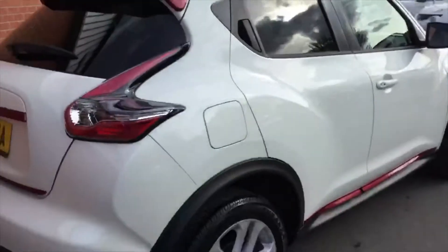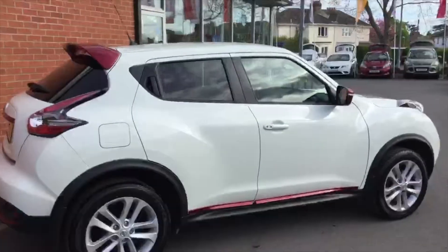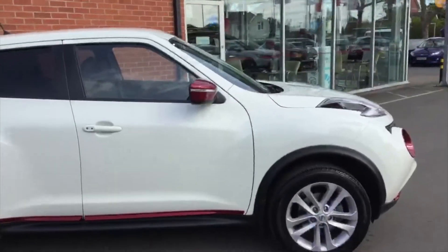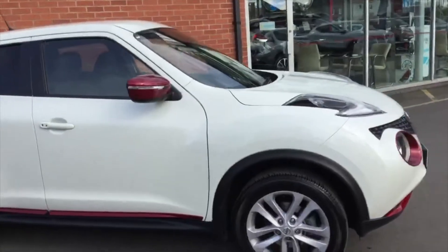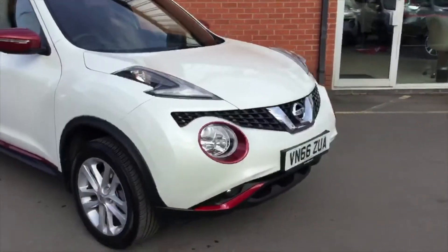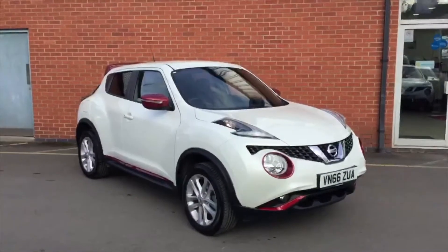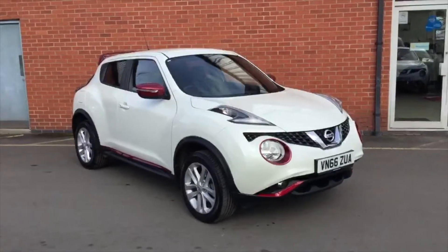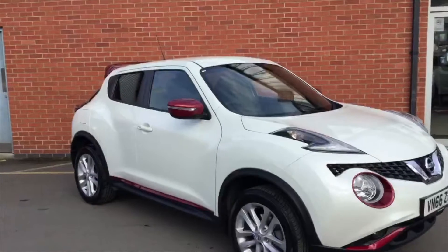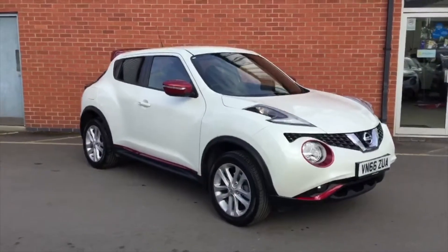That makes it a little bit different from the ordinary Jukes that you'll see. This is one of Nissan's most popular selling cars and it's easy to understand why — it's a very safe car with a five-star NCAP safety rating. If you're interested and would like to give it a test drive, give us a call on 01905 748282, or you can contact me at robert.tipton@hilton.co.uk. Thank you and good evening.